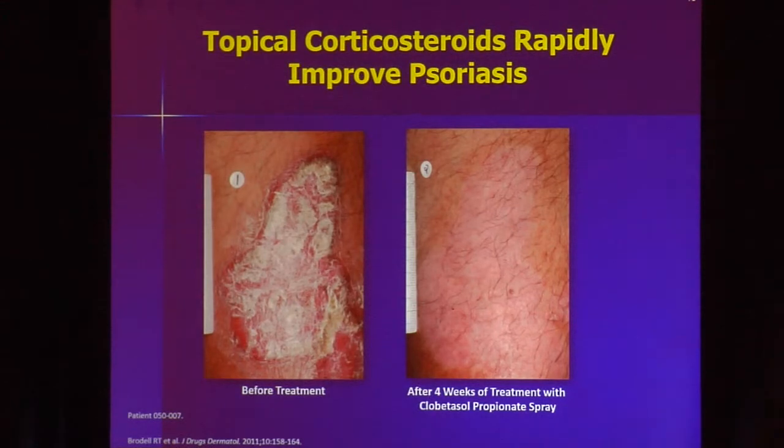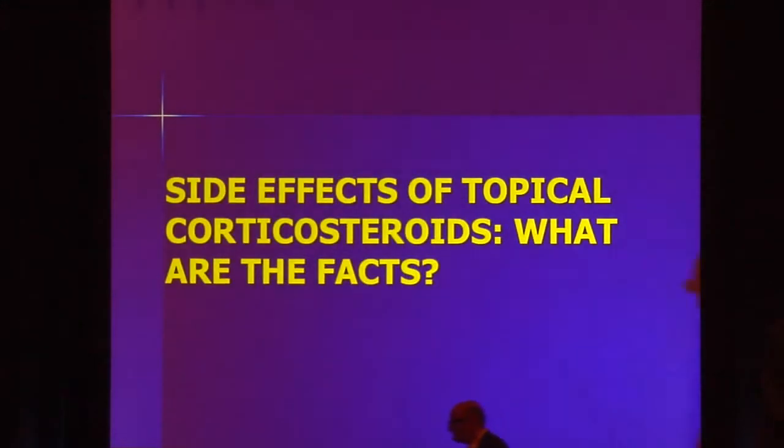Let's talk about topical steroids. These work great. If you give somebody a potent topical steroid with a good vehicle, nothing is going to get your patient under control faster. Here's a patient before and after using clobetasol spray — we can get that patient under control very quickly.